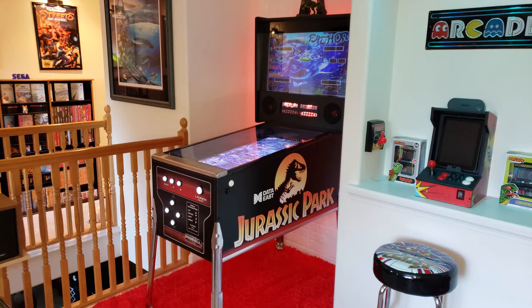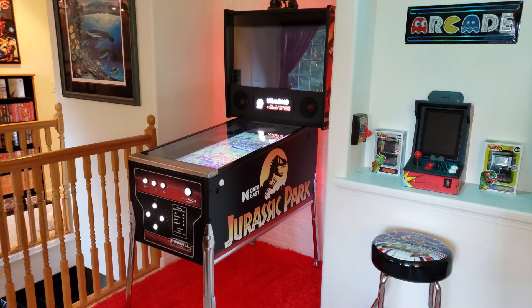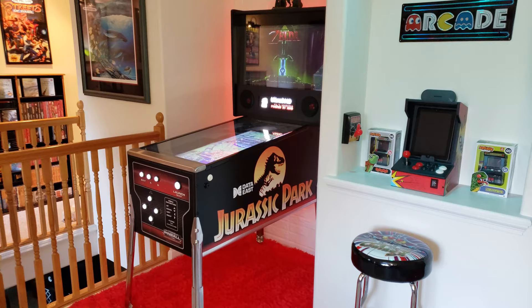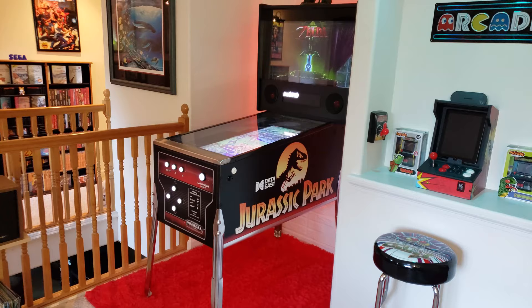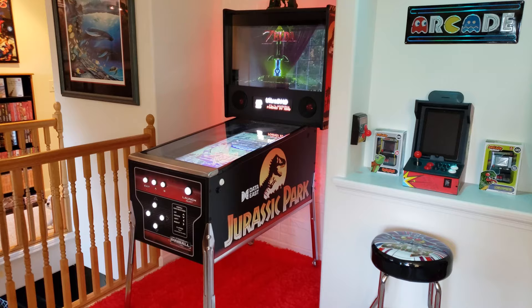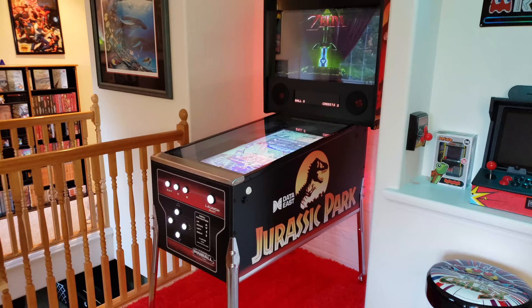Before this was here, I had a 1978 Bally Fireball Home Edition pinball machine that was up here for about five years. We still own it — it's downstairs in the garage. But I wanted something where I could play some of my favorite tables. I only have one spot in the house for a pinball machine, so the idea of a virtual pinball machine made a lot of sense — I could have all my favorite tables on it and theme it however I wanted. And it definitely turned out really well.